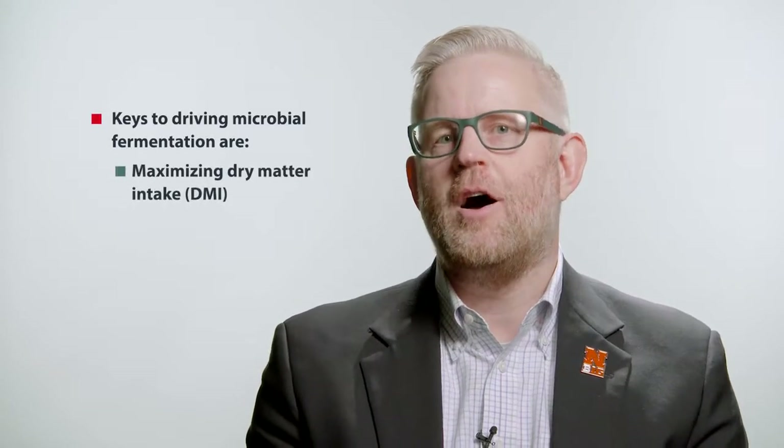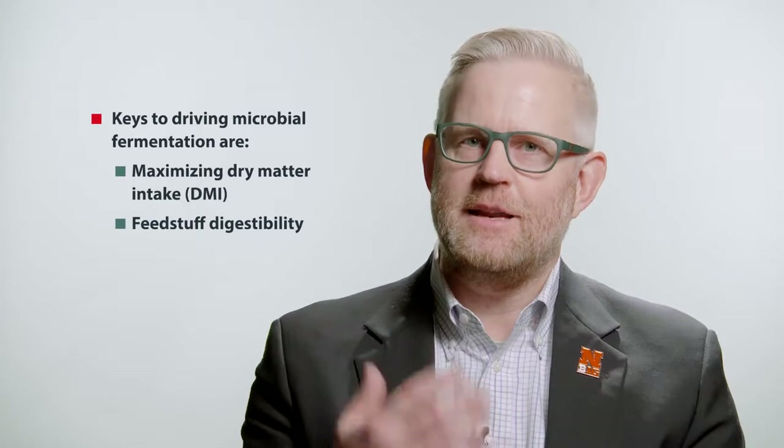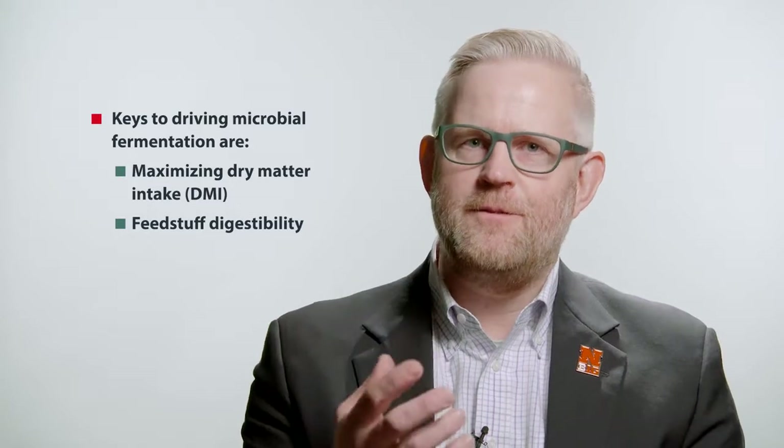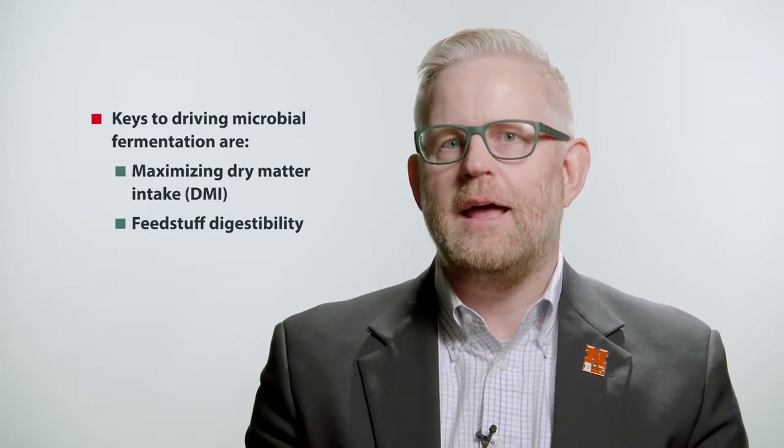Really, keys to driving microbial protein and microbial fermentation are maintaining and increasing dry matter intake in the lactating dairy cow, as well as feeding feeds that are highly digestible. Those microorganisms need large amounts of energy, which they may get through digestible starch and digestible fiber. So microbial protein is a major key in influencing metabolizable protein.